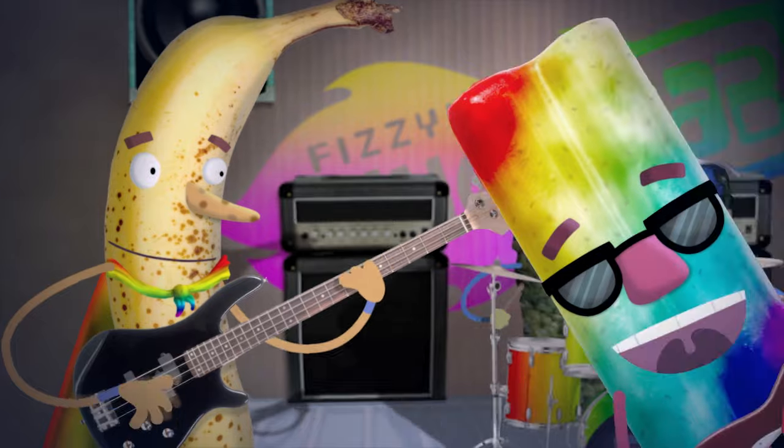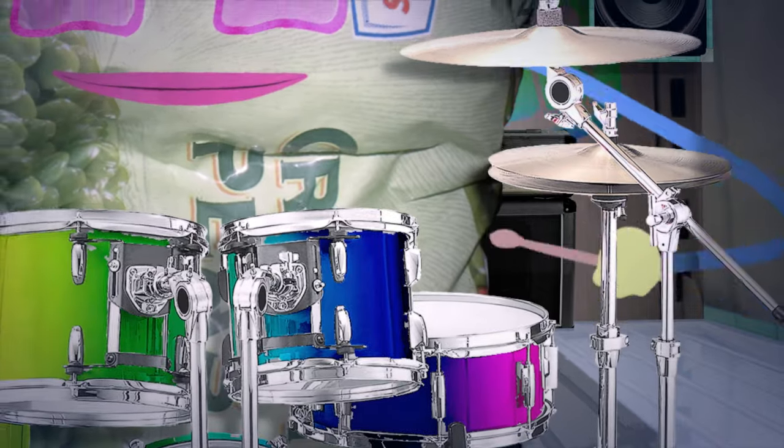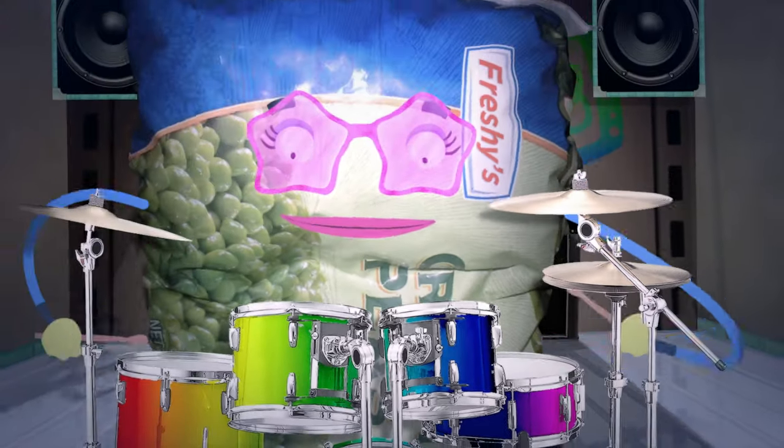Bananas are yellow on the outside, but the inside's kind of beige. Want to get down with the color brown? Potatoes are all the rage.